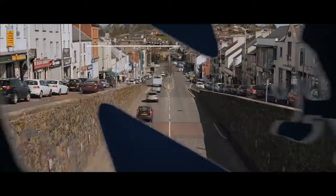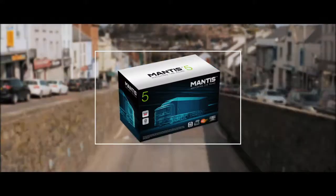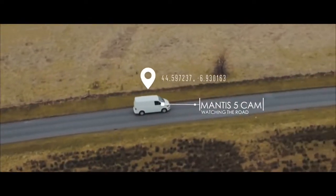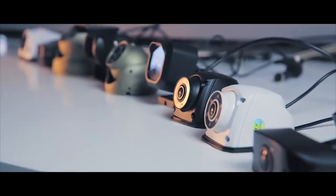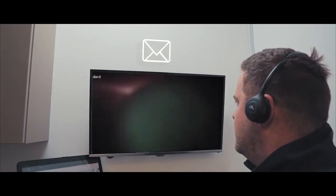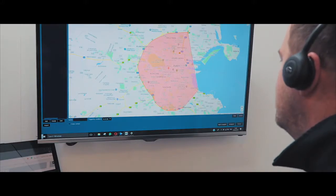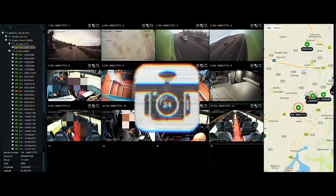Mantis sets the standard in vehicle CCTV technology, providing solutions for all vehicle types including truck, coach, van, or car. Mantis keeps you on high alert of the movement of your fleet with incredible features including 1080p full high-definition cameras, email alerts informing you of any camera obstruction, face blurring capabilities, geo-fencing, and multi-camera options ranging from 1 to 24 cameras.